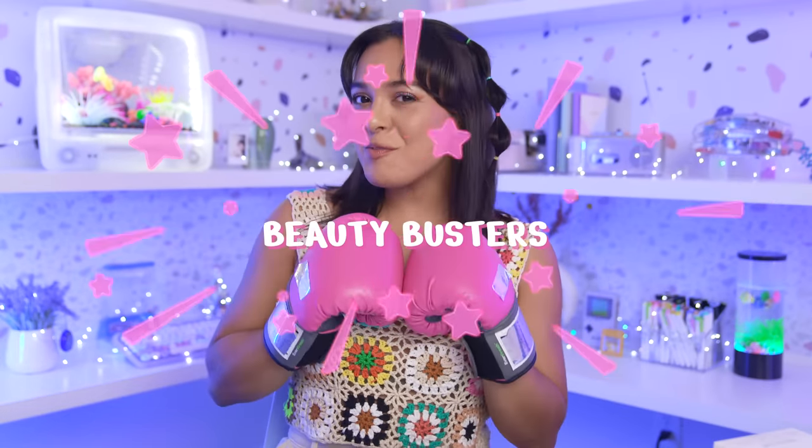It's Beauty Buster time! Hello there and welcome to Beauty Busters. We test out internet beauty products to see if they're a whoop, a poop, or maybe baby — meaning it may work for some people and it may not work for other people.